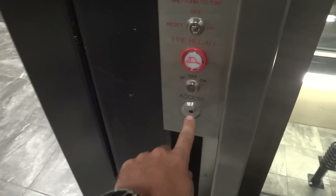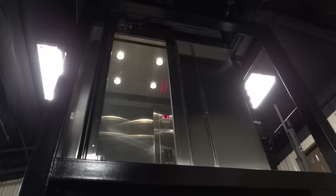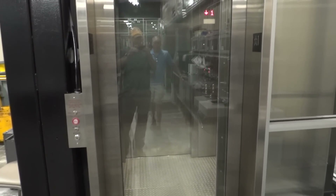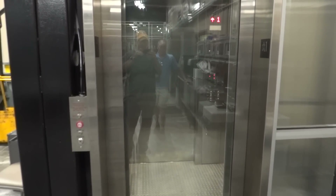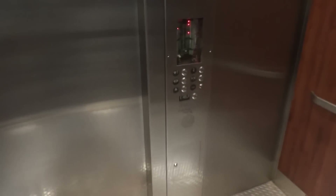Now we'll bring it back down and take a ride on it. Here it comes down. Two seconds to level. This reflex system is amazing and it will save a lot of energy and wear and tear on the motor.